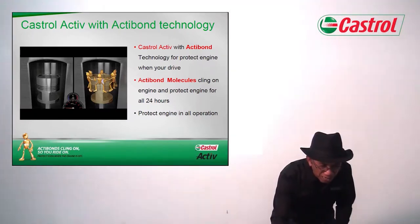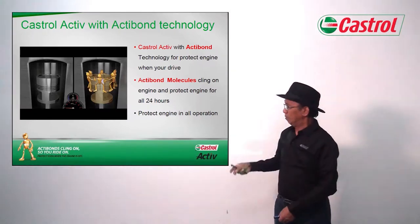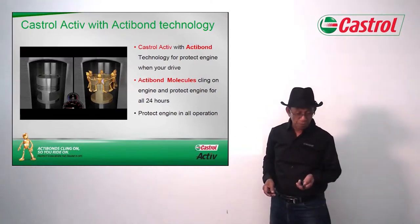In ACTIVE, there is a lot of technology for the anti-wear protection.